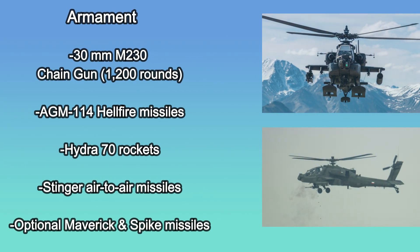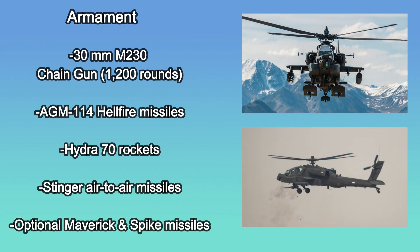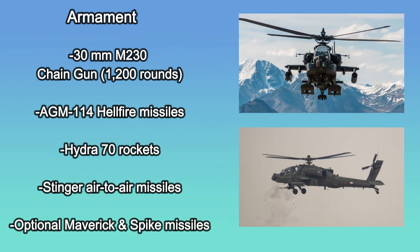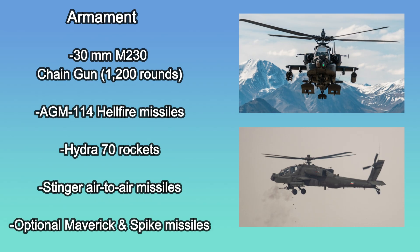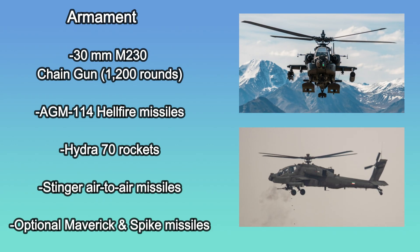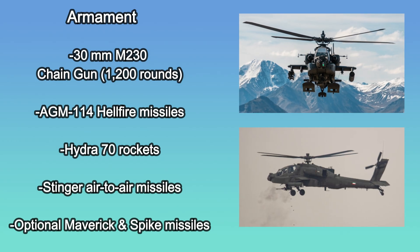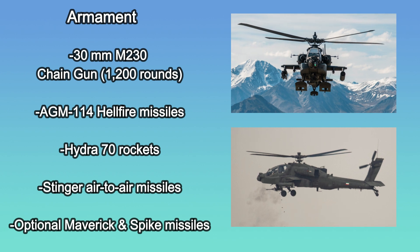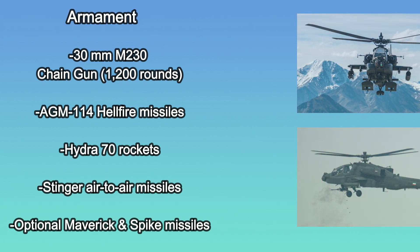The Apache carries a 30 mm M230 chain gun with 1,200 rounds, along with multiple rocket and missile options. Its primary weapons include AGM-114 Hellfire missiles, Hydra 70 rockets, and Stinger air-to-air missiles, with the flexibility to carry Mavericks and Spike missiles as well.